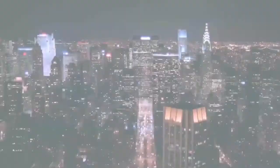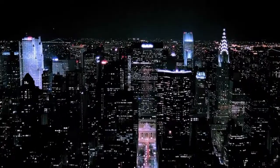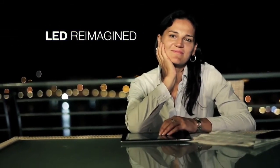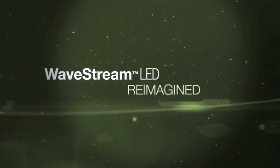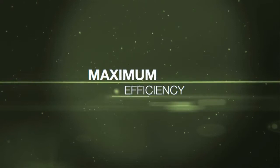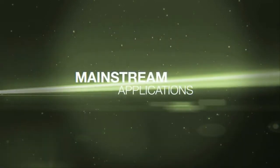For the first time, a lighting technology designed and optimized exclusively for LEDs, with form and function that allow mainstream adoption like never before. Wavestream is LED reimagined. With this new technology, we provide you with unparalleled freedom of design and maximum efficiency in a broad range of mainstream applications.